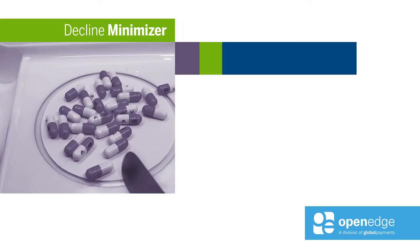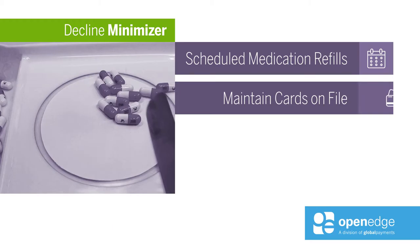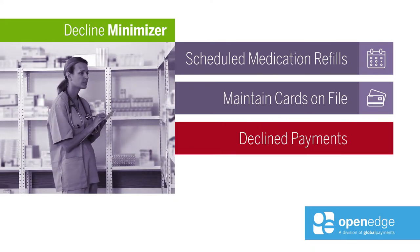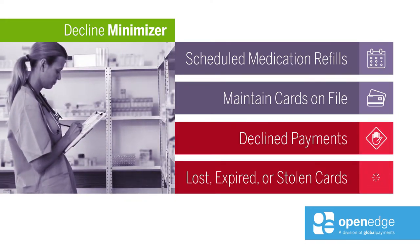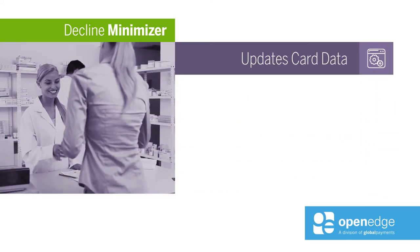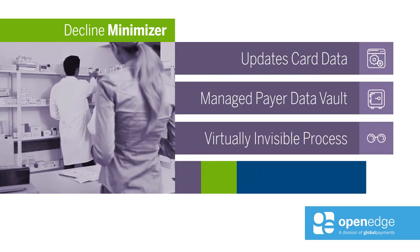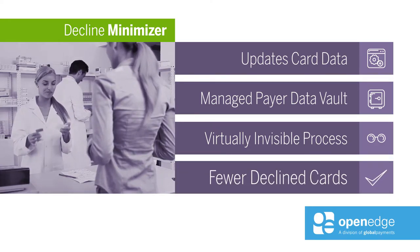Many rely on medication refills on a predictable schedule, so pharmacies often maintain cards on file for these recurring transactions. While convenient, there's a potential downside: declined payments resulting from lost, expired, or outdated cards. Decline Minimizer automatically updates card information stored in our managed payer data vault daily. The process is virtually invisible to your customers, yet they'll notice the impact on their businesses — fewer card declines and more approvals.